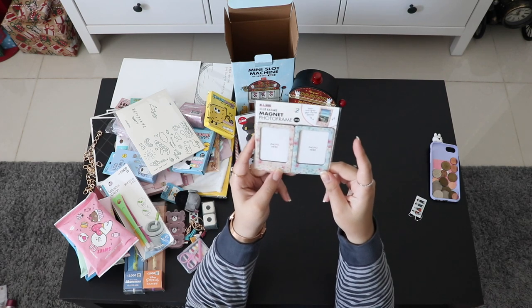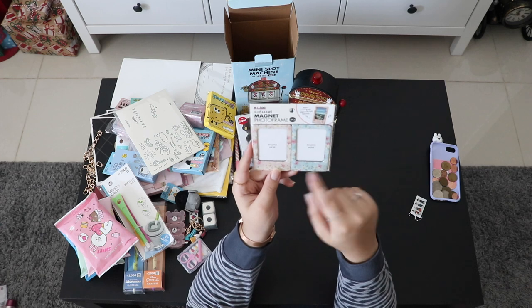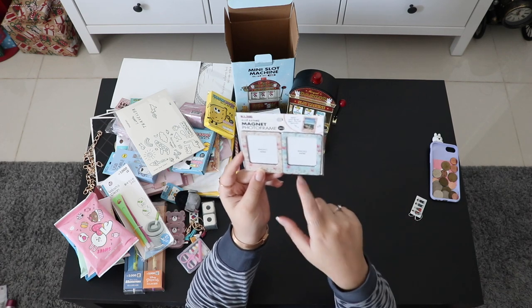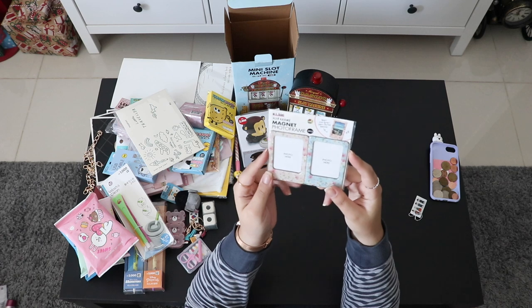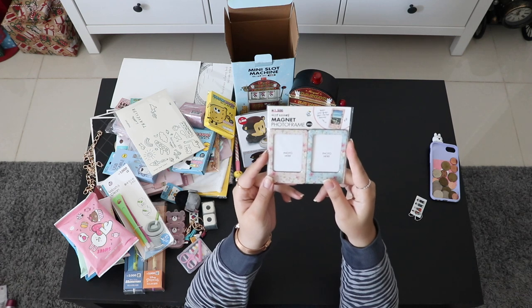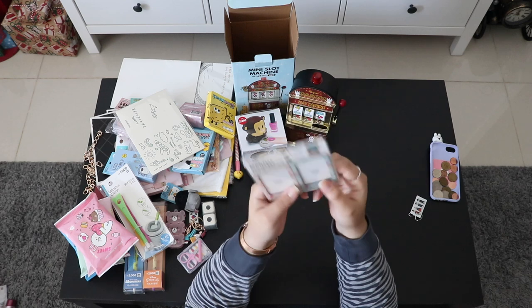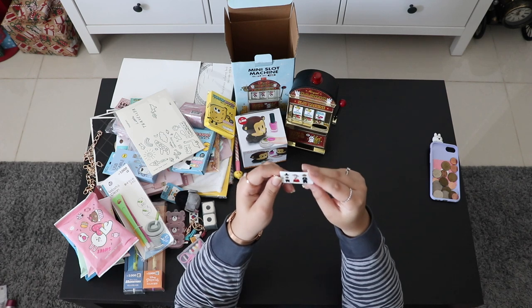Also from Artbox, these are magnet photo frames. I love the design — printed flowers, one in pink and one in blue. I had this vision: last year in Japan we wore kimonos, and this year in Korea we wore hanbok, so I want to put one Japan photo and one Korea photo in these frames.